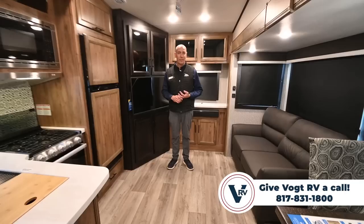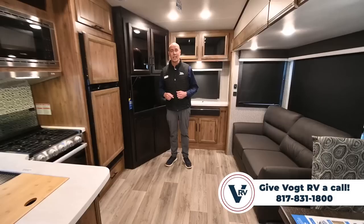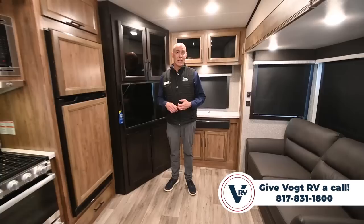So we're in the Jayco Eagle HT 24RE — the absolute smallest, shortest, lightest weight fifth wheel that Jayco makes. It's half-ton towable. If you're not sure if your truck can safely tow this, give us a call or email and we'll look up your truck. We want you to be able to tow a thousand pounds more than the unloaded weight, which adds up to about 9,000 pounds. If you're at 9,000 pounds or more, you're golden. Give us a call — we'd love to show this to you in person. Our philosophy here is that shopping for an RV should be just as fun as using one, so come on out and visit us.